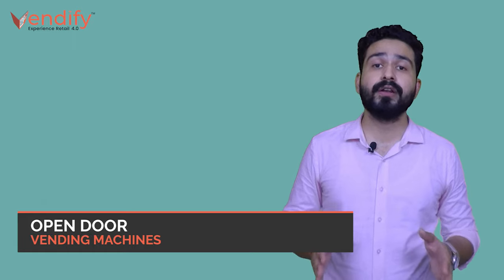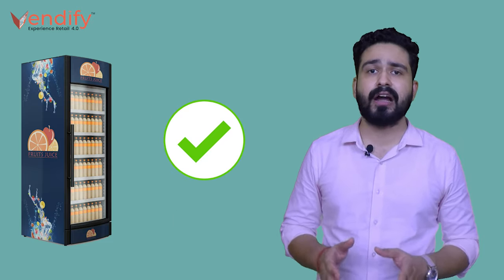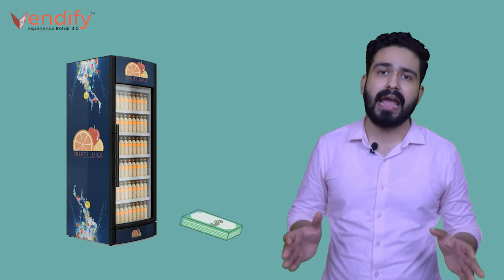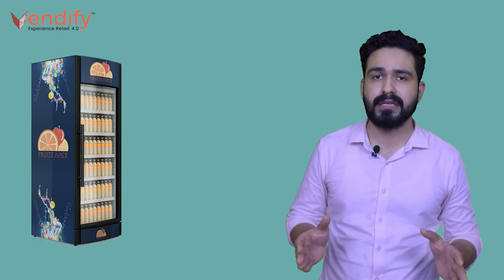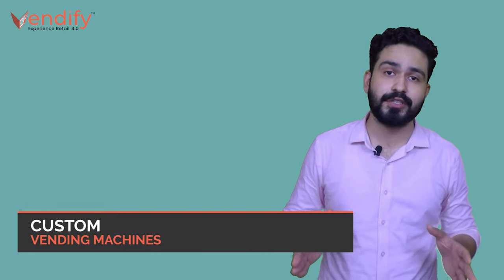Now comes open door vending machines. In these kind of vending machines, a user has to connect their phone to the vending machine. Once the account is linked, they can open the door, pick an item, and close the door. Once the door is closed, the machine will automatically detect the complete order and charge you accordingly. While this seamlessly increases the customer experience, it has high chances of pilferage.